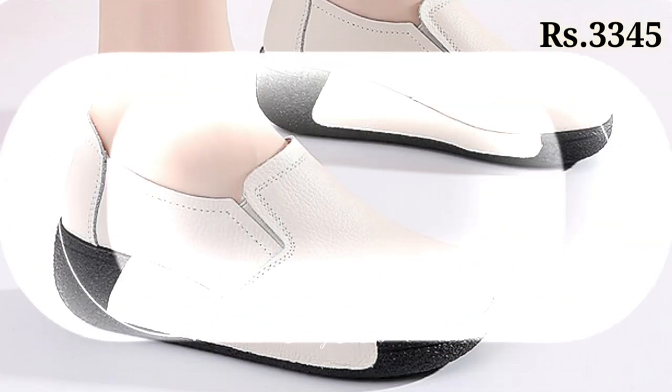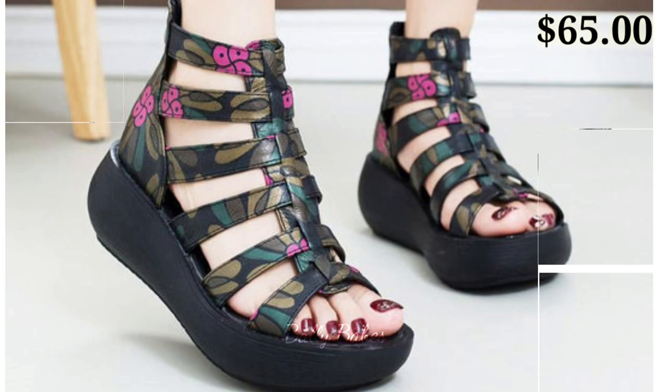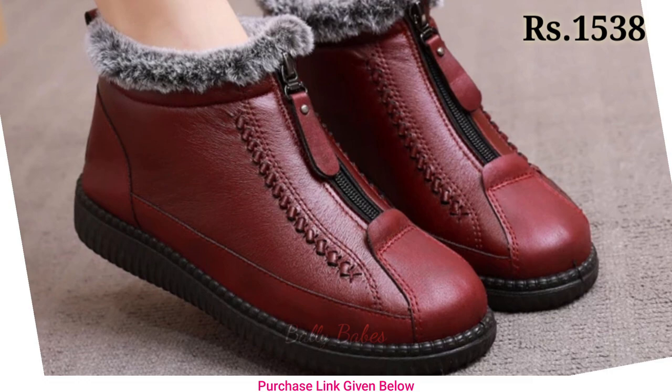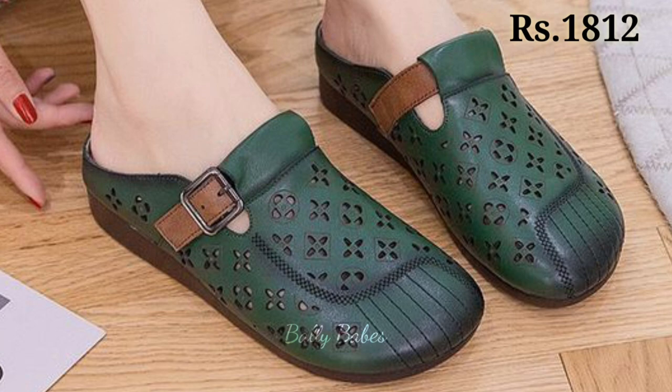In this video we will show you the latest ladies footwear collection of 2023, which are the most reliable, comfortable, and very lightweight for you. You will get all categories of footwear in this video like casuals, semi-casuals, regular usage, and some party wear footwear collection which you can use on special occasions like parties, functions, get-togethers, as well as kiddies parties.